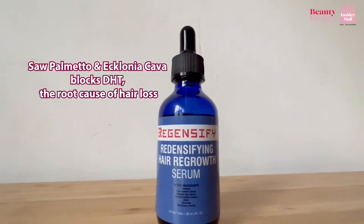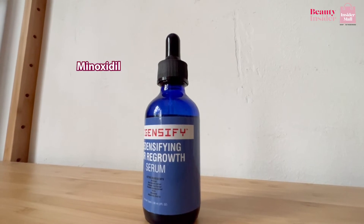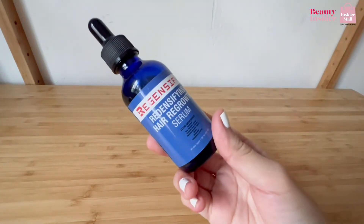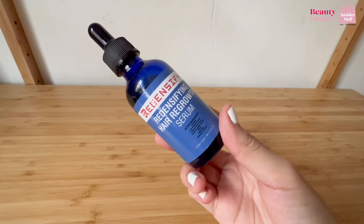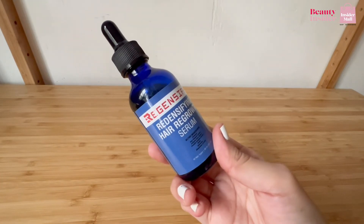Redensyl and adenosine are good alternatives to this ingredient right here, so if you've tried this and it doesn't work for you, you may want to give Regensify serum a try. On top of that, it provides anti-aging protection on the scalp and ultimately helps improve scalp condition to promote healthy hair growth.